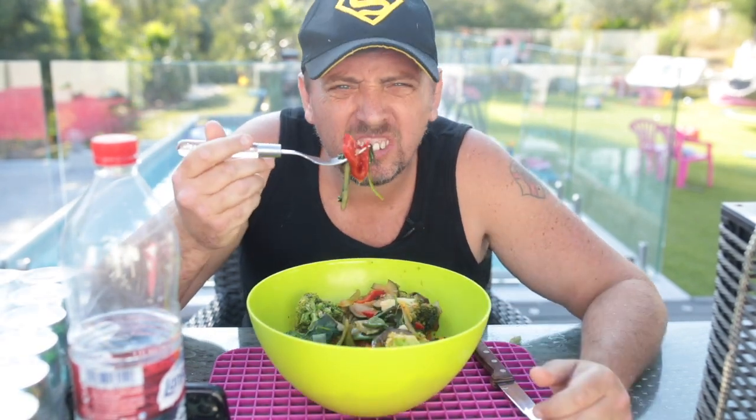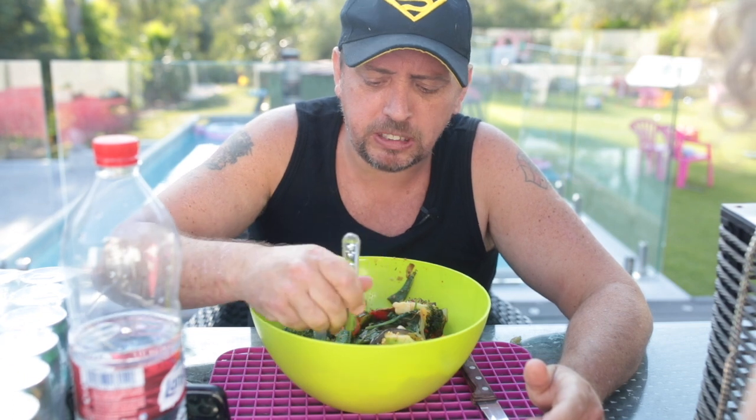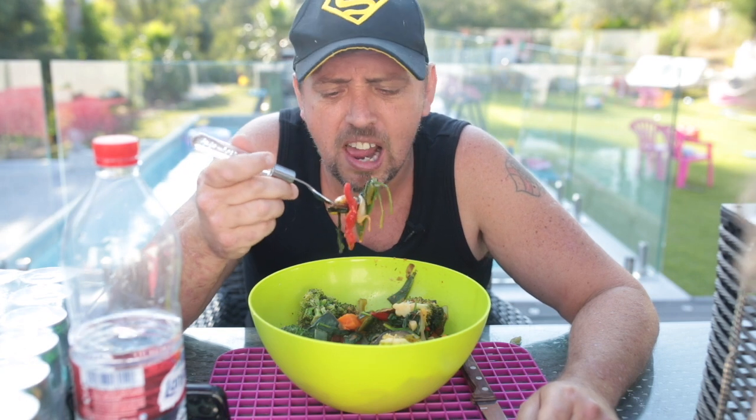I found about 280 calories here. Peppers are lush. Everything in here is packed full of vitamins and goodness. It's a bit spicy, yeah.